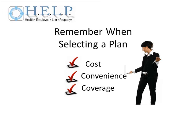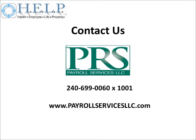To summarize, when evaluating insurance plans, you need to use the three C's to decide whether or not the plan you are looking at will work the way you need it to. Thank you for watching our series on understanding how to select a health insurance plan. For more information or to get a plan started, contact Payroll Services LLC at 240-699-0060 extension 1001, or visit us at www.payrollservices.com.